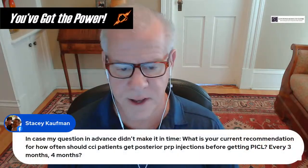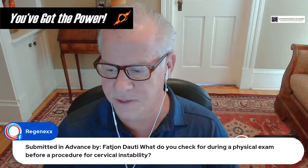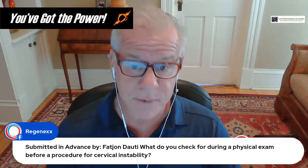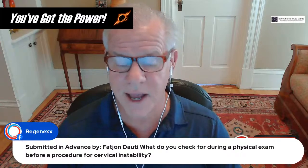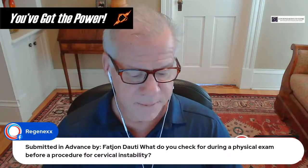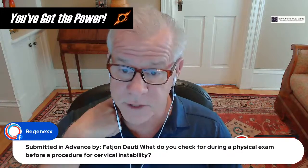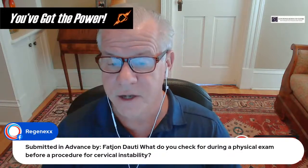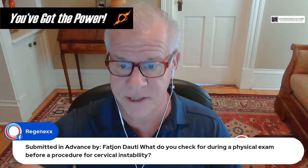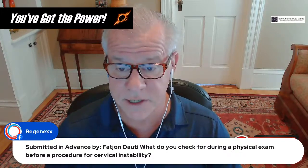During a physical exam for cervical instability, we're trying to make sure the exam localizes to the upper cervical spine — the person is tender at the upper cervical facet and the nerves at the back of the skull are irritated. We commonly see patients with a lower cervical disc bulge alongside CCI, so the exam would look very different for a C5-C6 level issue versus a high upper cervical issue. The goal is to make sure it all makes sense and fits with the diagnosis.